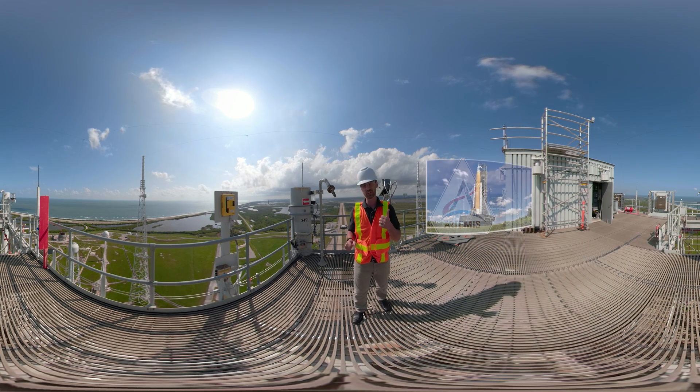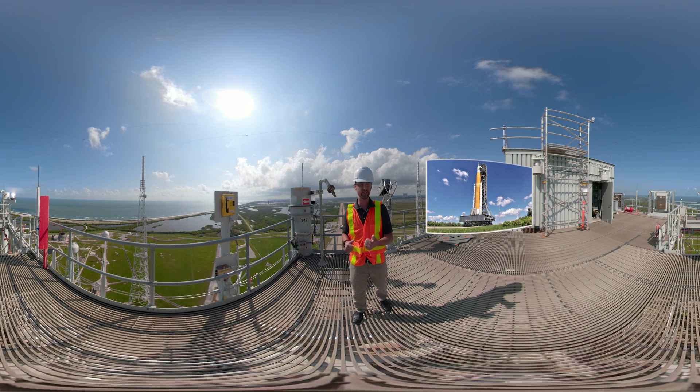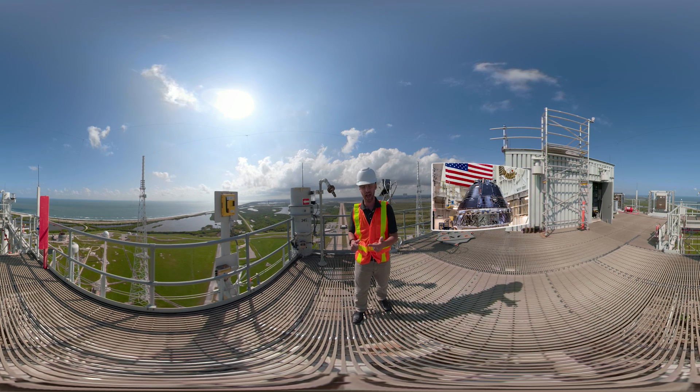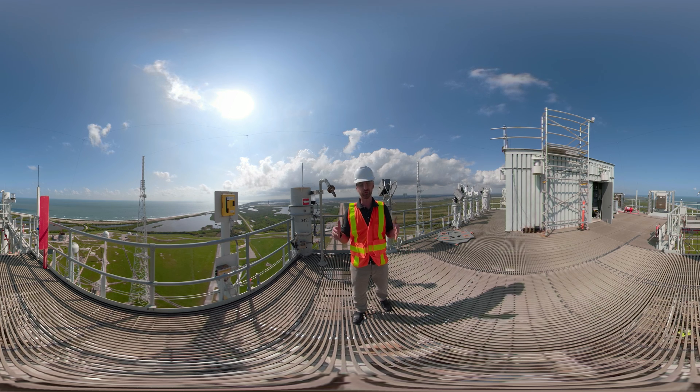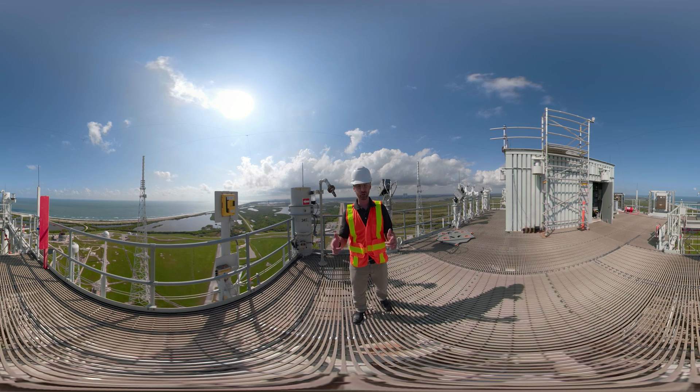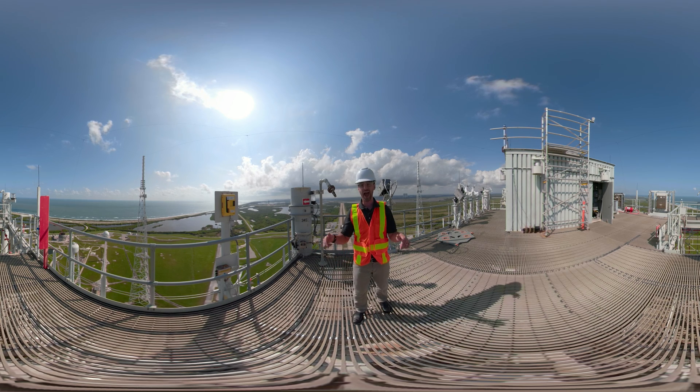At the heart of that program are the Space Launch System, or SLS, our heavy-lift rocket, the Orion crew capsule, and exploration ground systems. Exploration ground systems are responsible for all the infrastructure to actually launch.